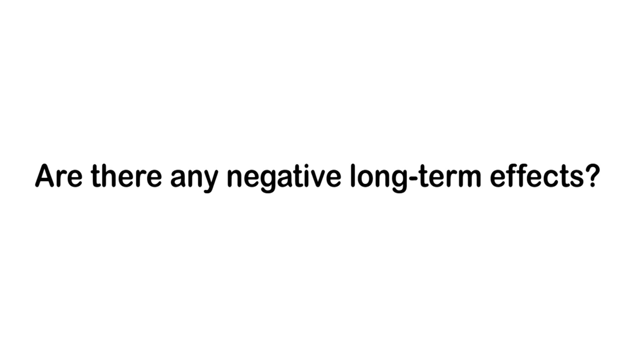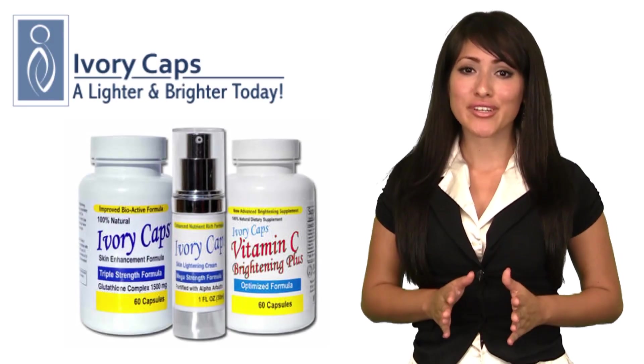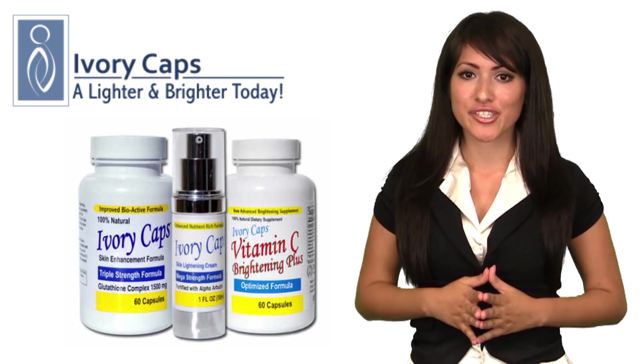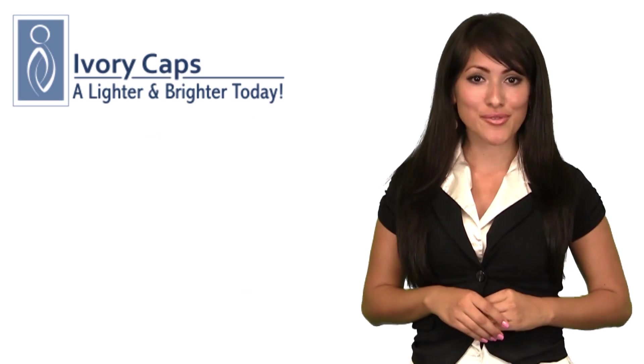Are there negative long-term effects? There are no known side effects or interactions with oral administration of the ingredients in Ivory Caps, even in prolonged, very high daily usage.